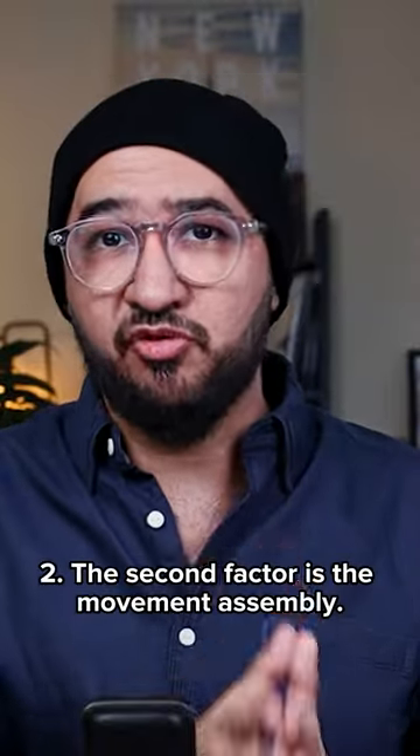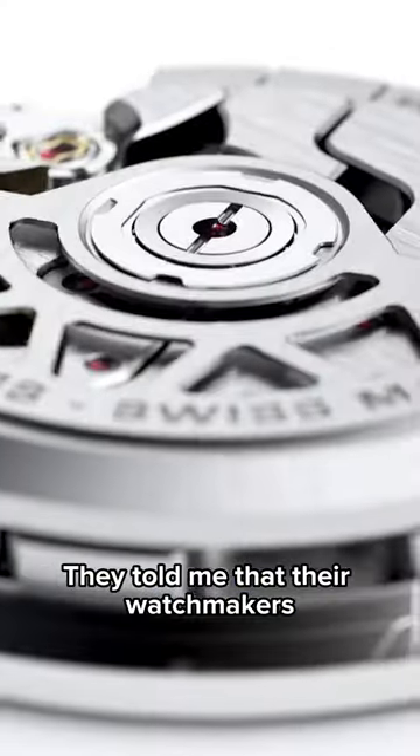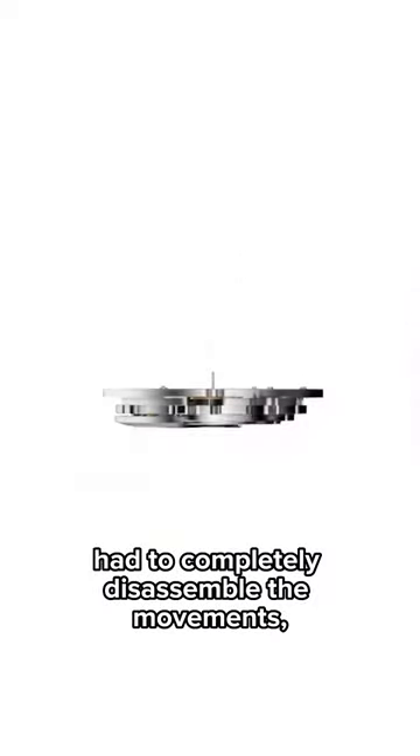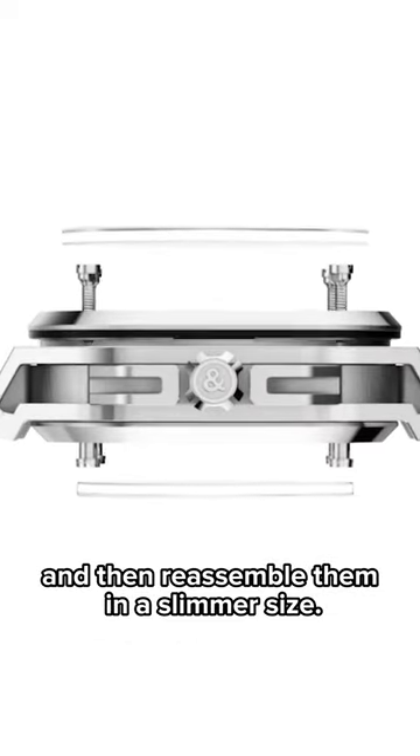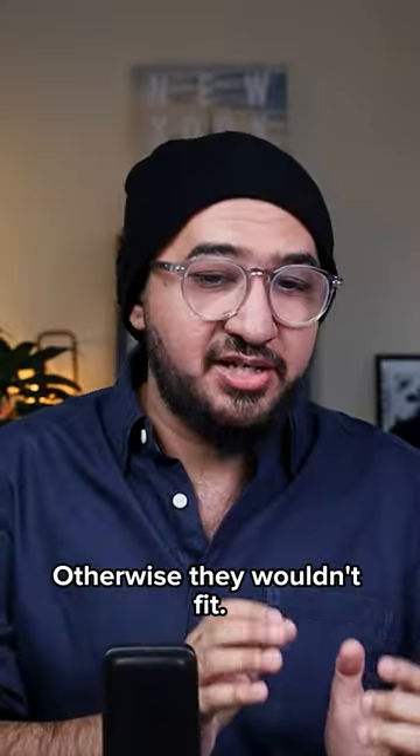The second factor is the movement assembly. Their watchmakers had to completely disassemble the movements, modify them, and then reassemble them in a slimmer size. Otherwise, they wouldn't fit.